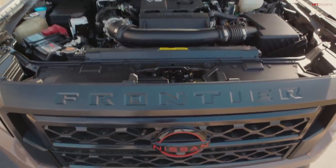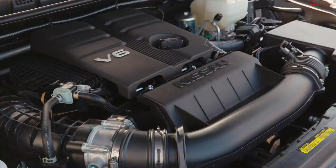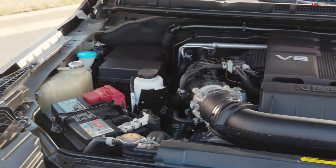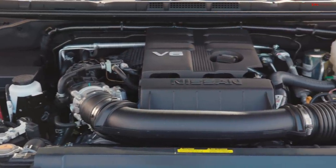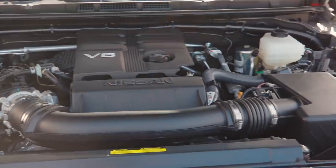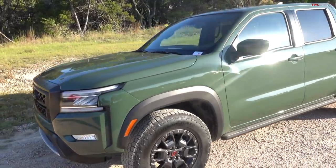Under the hood of the Nissan Frontier is a new V6 — it's a 3.8-liter with class-leading 310 horsepower and 281 pound-feet of torque. It has the most horsepower, so it might be the quickest because of that. It has a nine-speed automatic transmission.